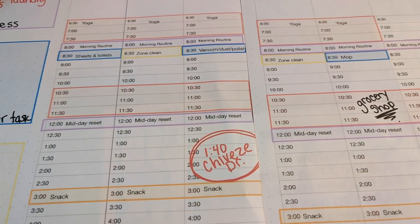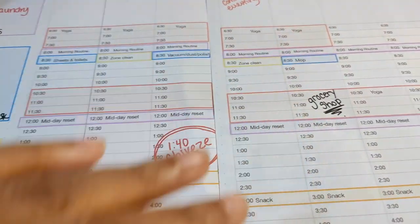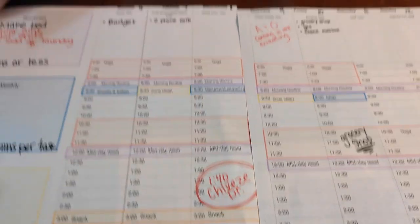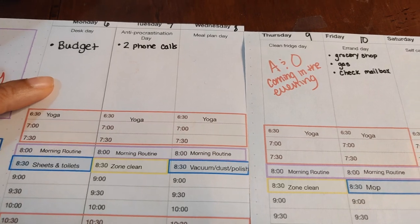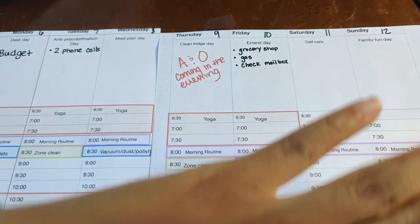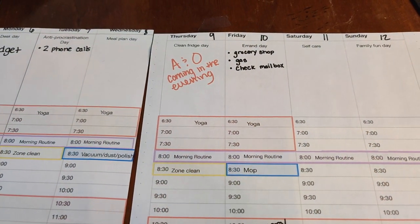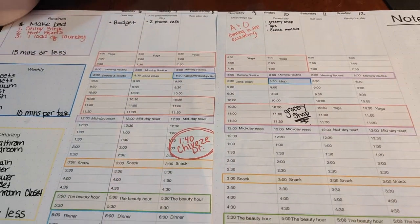Don't get too down on yourself if you're having a hard time getting it in. The more often you can get your zone cleaning in, the faster you'll notice your home will revolutionize. For me, I have to be at a slower pace because of my toddlers. And with my daily focuses, what if I miss? If it's something time-sensitive, catch up on a softer day that's a little slower and easier. If it's not time-sensitive, just roll it over to the next week.